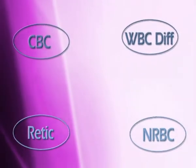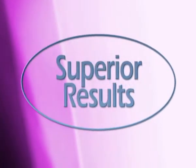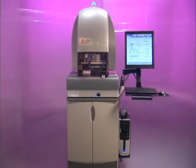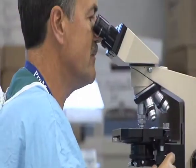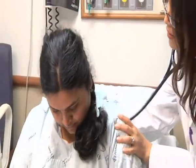With data fusion, sharing of information occurs between modules, allowing for the highest quality of patient results. The end result of these multiple new technologies is a platform that reshapes the meaning of operational efficiency, leading to better utilization of your labor resources at the microscope, improvements to turnaround time, increased value of the laboratory in the eyes of requesting physicians, and ultimately, better patient care.